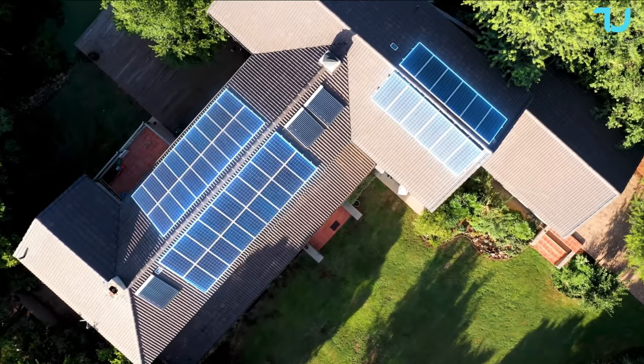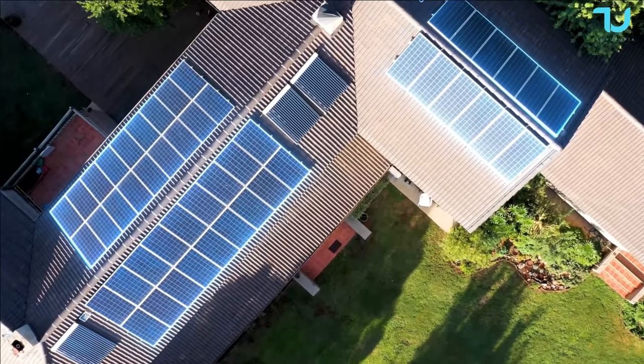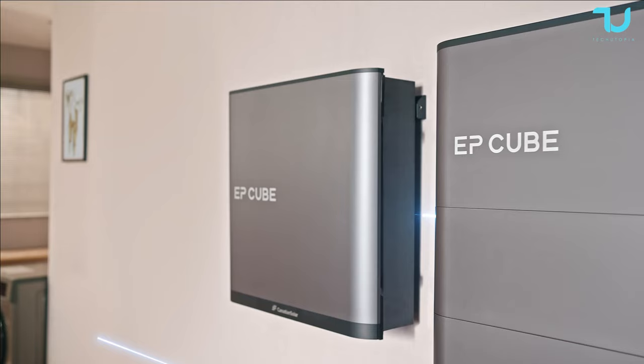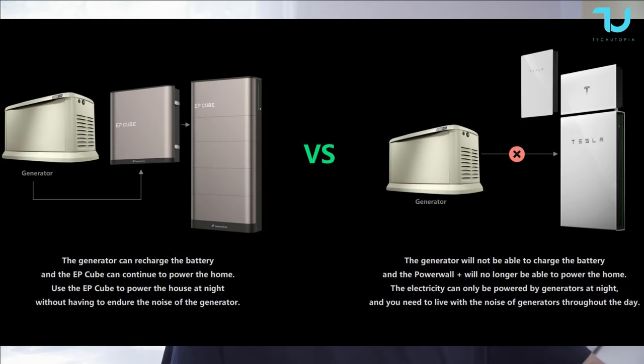Today we'll be talking about the EP Cube — more intelligent, more flexible, and a super cool alternative to the super high overpriced Tesla backup system.